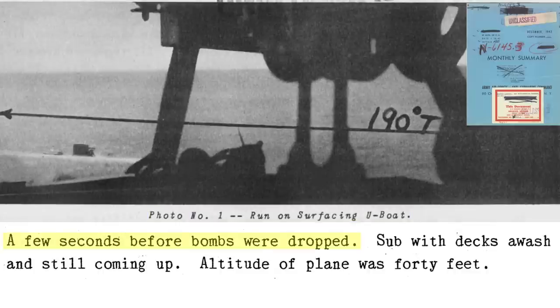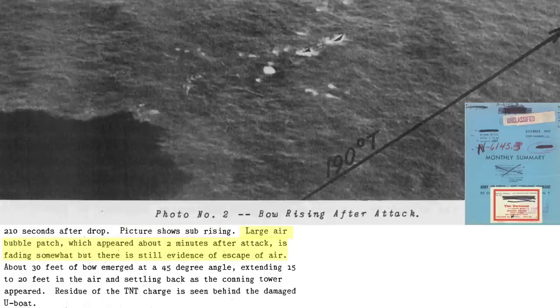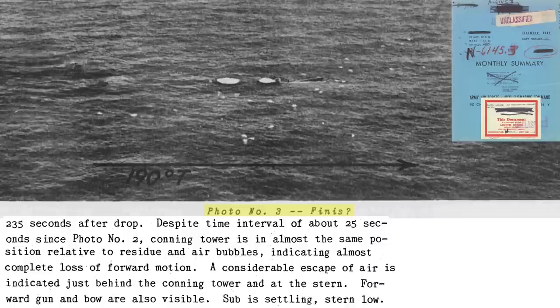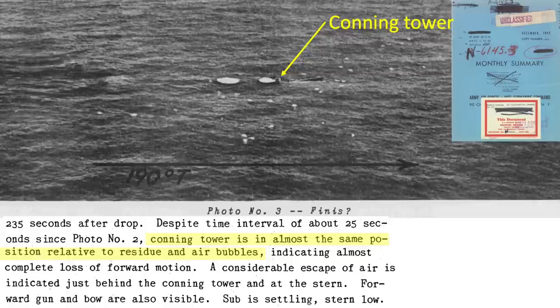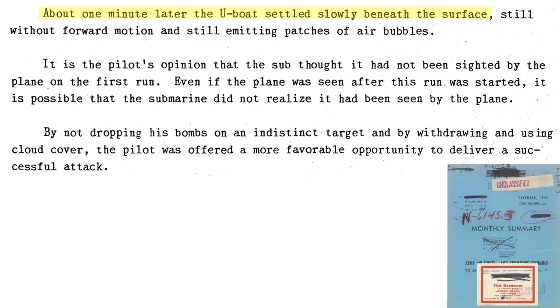Photo 1 shows the sub's position a few seconds before the depth bombs are released — the conning tower is visible and the decks are awash. The PBY is at an altitude of 40 feet. Photo 2 was taken 210 seconds after the depth bomb's explosions: the sub is rising out of the water, a residual air bubble is still visible, and the U-boat's angle is 45 degrees up with the bow and conning tower exposed. Photo 3 was taken 25 seconds after photo 2. The conning tower is in the same relative position to the residual air bubbles, implying a loss of propeller power. There is a large volume of air lost just after the conning tower and at the stern, and the sub is settling stern low. About one minute after photo 3 was taken, the sub sank without forward motion and emitting air bubbles.